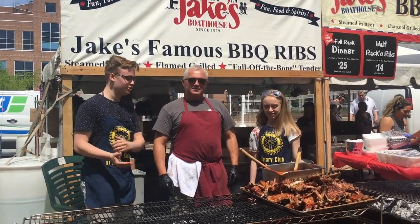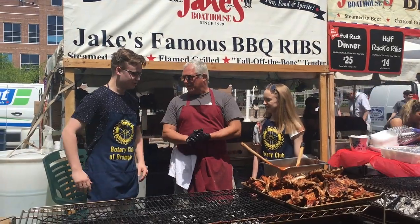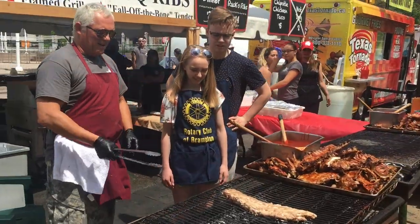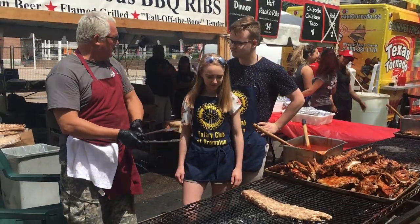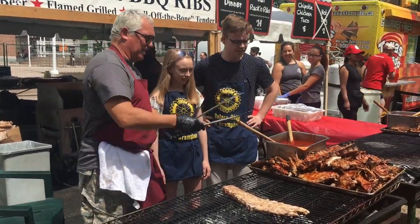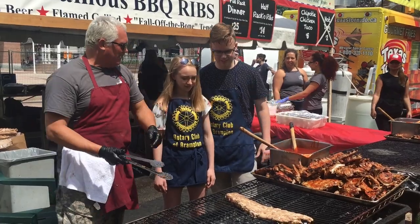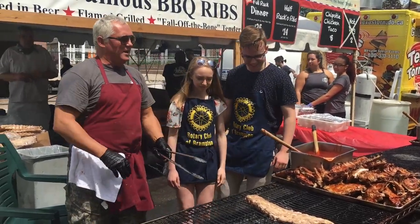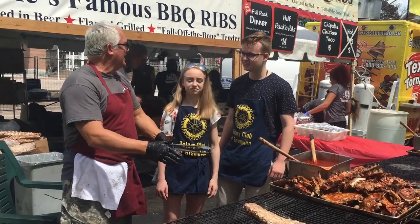Right now we are here with Chris from Jake's Boathouse and we are going to learn how to make some ribs. Absolutely. And then we let it simmer on one side — it's nice and well done. You can see here. Amazing. And then we baste it and we flip it over.